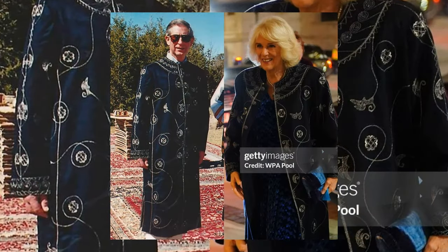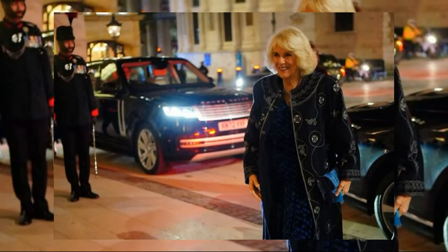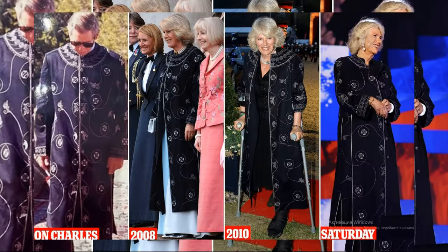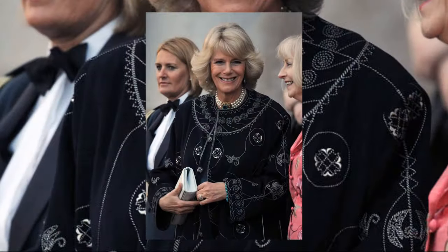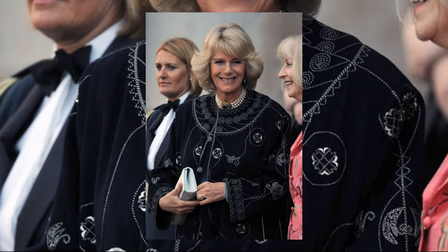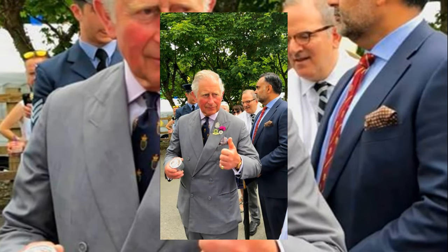To combat the cold weather, Queen Camilla chose a Saudi robe known as a dakla. This robe, presented to her by designer Yaya Al-Bishri during Prince Charles's visit to Saudi Arabia in 1998, not only served a practical purpose but also added a touch of cultural significance to her outfit.